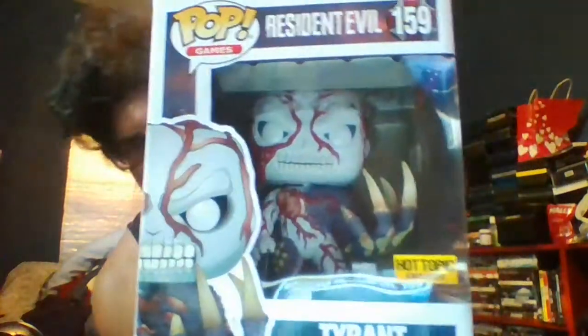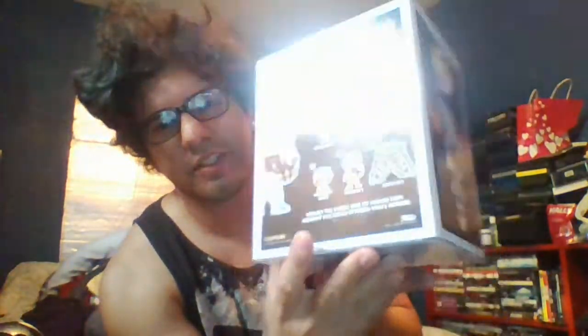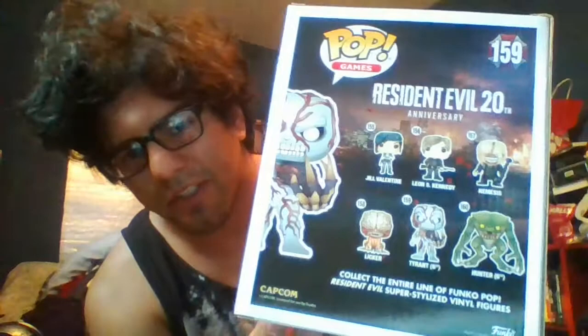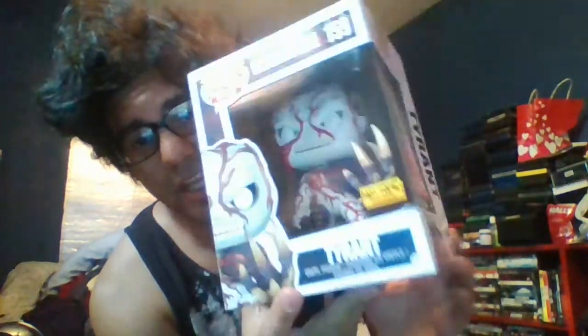First we're going to do the big ones, which are the Tyrant. I don't open them, so I keep them in the box. This little fella is probably the hardest one to find. There's all six figures — I have all of them, I got lucky with that.